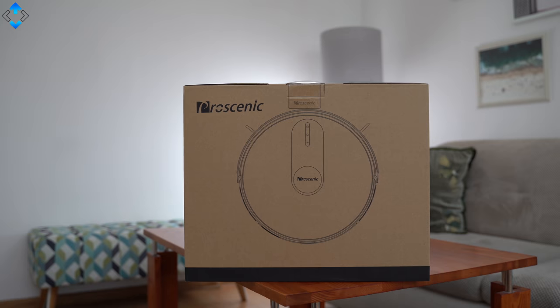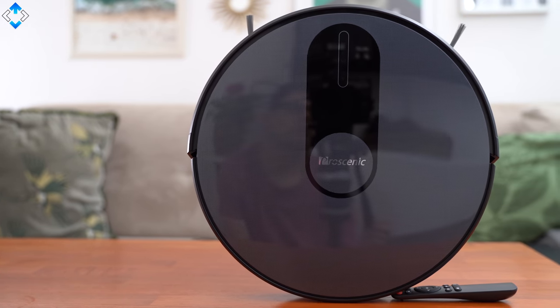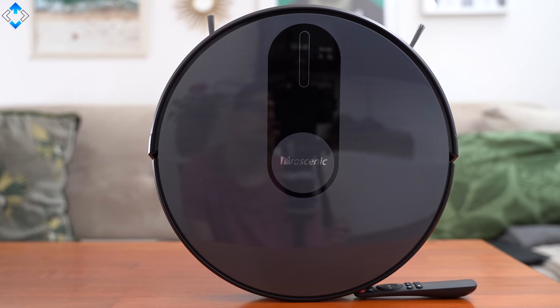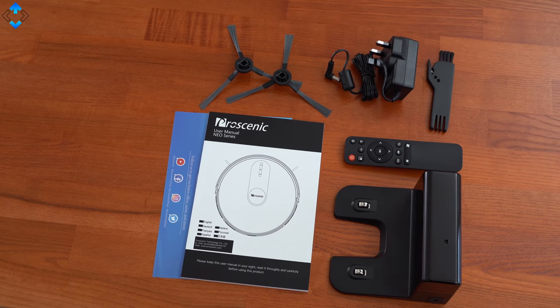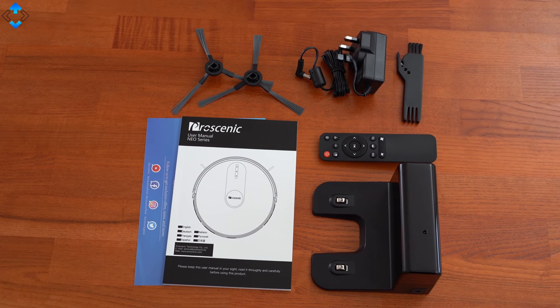Let's kick things off with the Procenic 820S that costs just below $200 on Amazon — you'll find the link to this as well as any other products mentioned in this video down below. The cleaner ships with everything you need to get started including the charging base, a remote control, brushes, a cleaning tool and some paperwork.